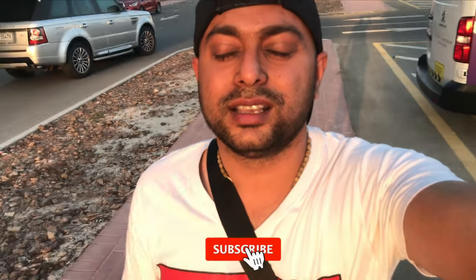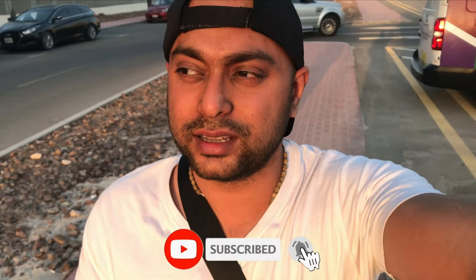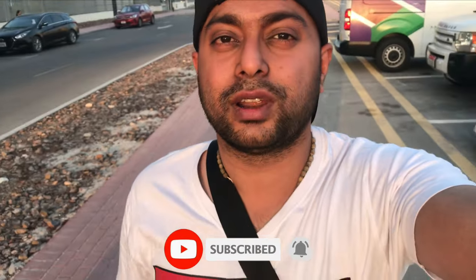So let's go inside and explore. If you are new to my channel, please hit the subscribe button and the bell icon to get notified. Without any further ado, let's go inside.